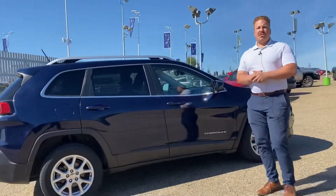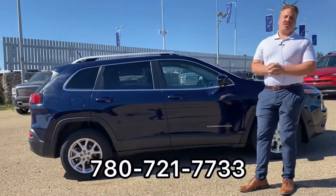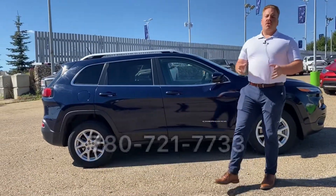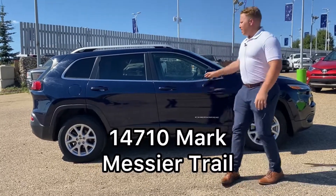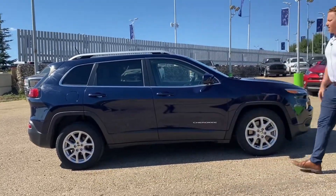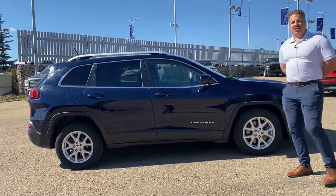If you want a little more information on this Jeep, feel free to call me anytime at 780-721-7733, or come on down to Ulster Auto at 14710 Mark Messy Trail Northwest. Come take this thing for a spin — it won't last long guys, super clean little Jeep. Thanks for watching and bye for now.